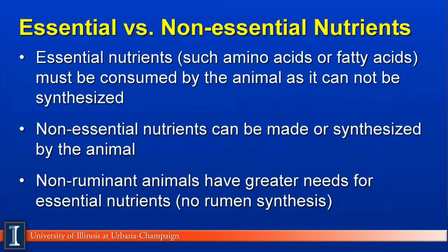Looking at nutrients, they can be classified generally in two categories. This does not apply to all nutrients, but it will to fatty acids and amino acids. Essential nutrients — such as essential amino acids like lysine and methionine, or essential fatty acids, some of the double-bonded carbon fatty acids — must be consumed by the animal and cannot be synthesized in adequate amounts. Many ruminant animals can synthesize many of their essential nutrients because microbial microbes will produce these key nutrients. Non-essential nutrients can be made or synthesized by the animal and therefore are not required in the diet. Non-ruminant animals usually have a higher need for essential nutrients because there's no rumen synthesis occurring in the stomach.